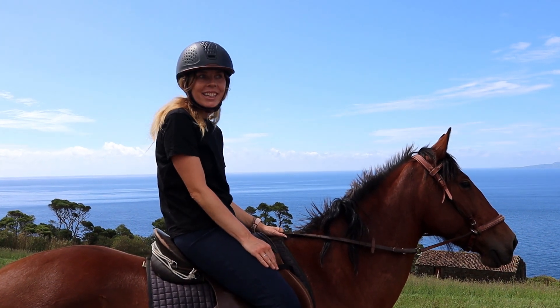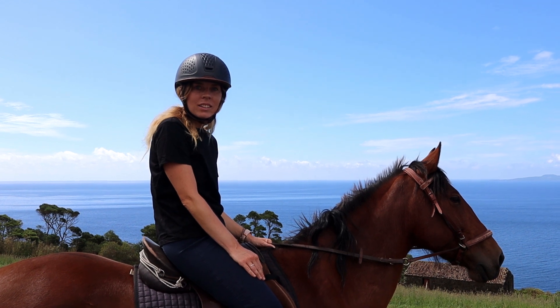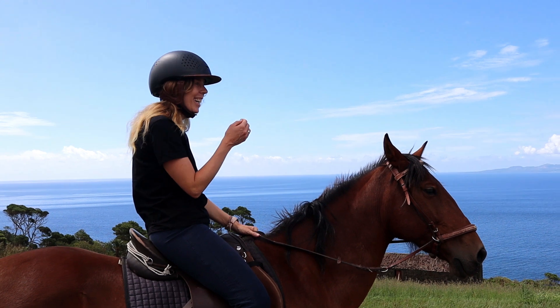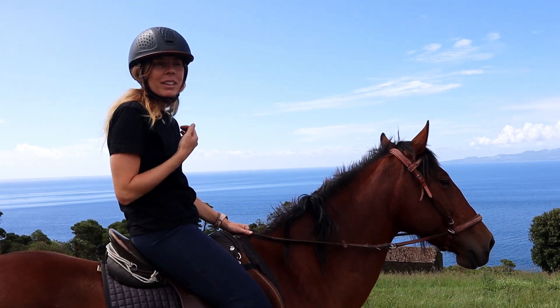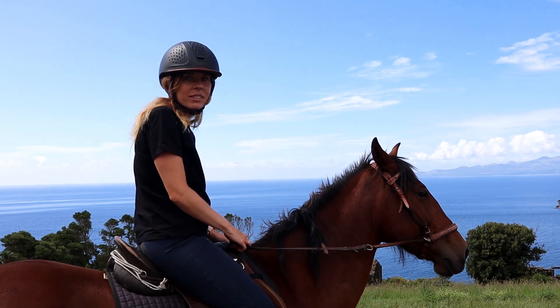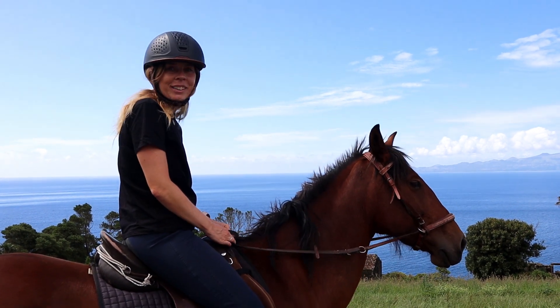Do you want to tell the people where we are? San George. Yeah, and we met this lovely French man who has a lot of animals. Alex is riding a horse, and he invited me to ride her for a little bit, which is really nice.